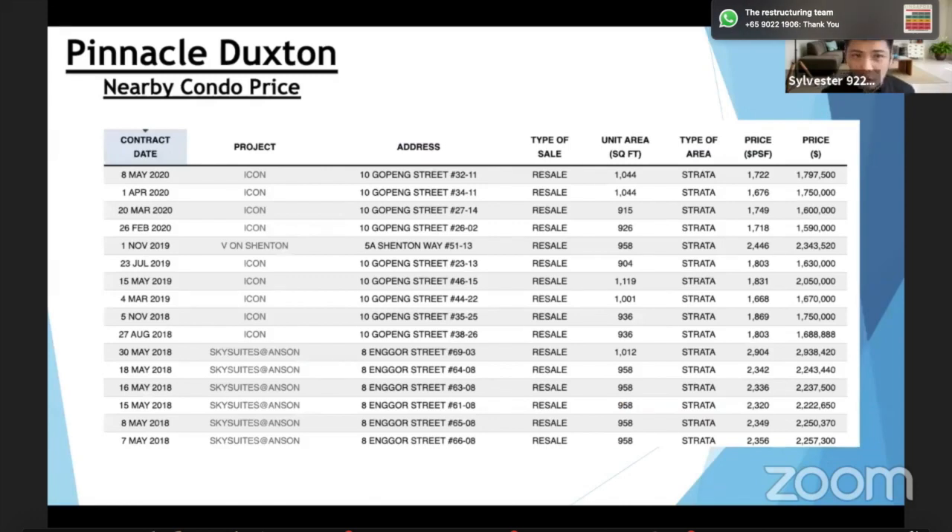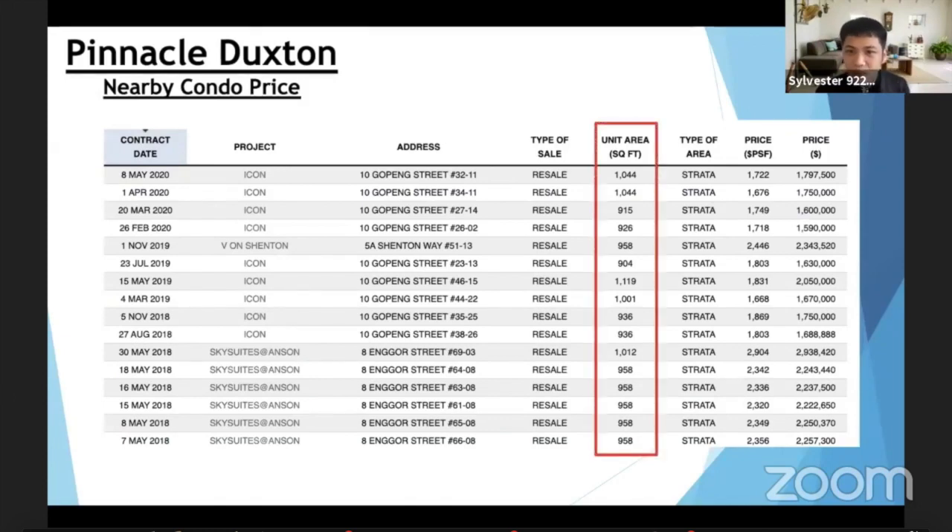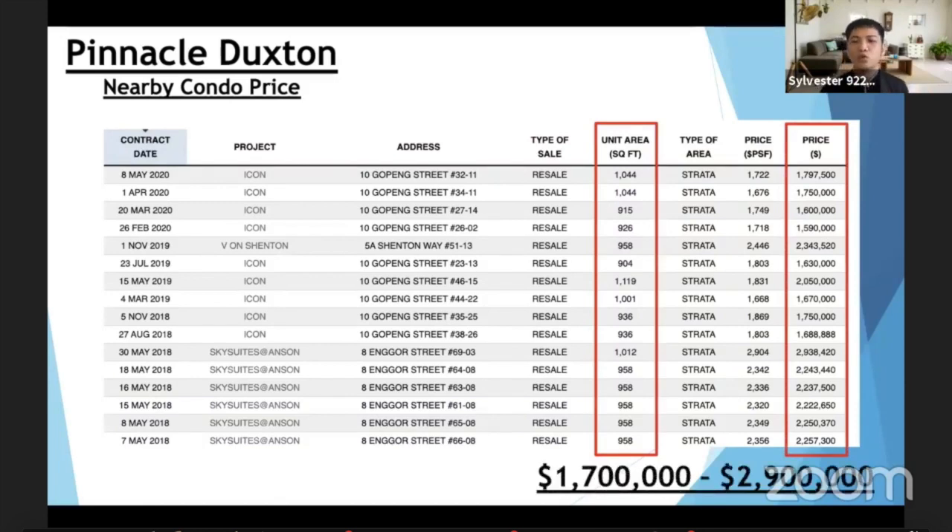Why is Pinnacle Duxton the top of the town and why does everybody want to own a piece of it? Look here — a comparable condo nearby, about the same size, is selling at about $1.7 to $2.9 million. For today's unit at about a thousand square feet, we're looking at about $1 million. You can see the price disparity is $700,000 all the way to $1.9 million. That's a big price gap — you're looking at an HDB at about $1 million but getting all the facilities, amenities, location, and connectivity.